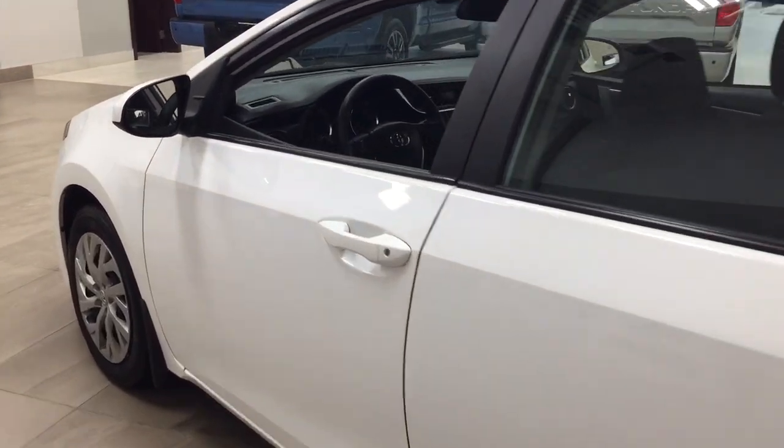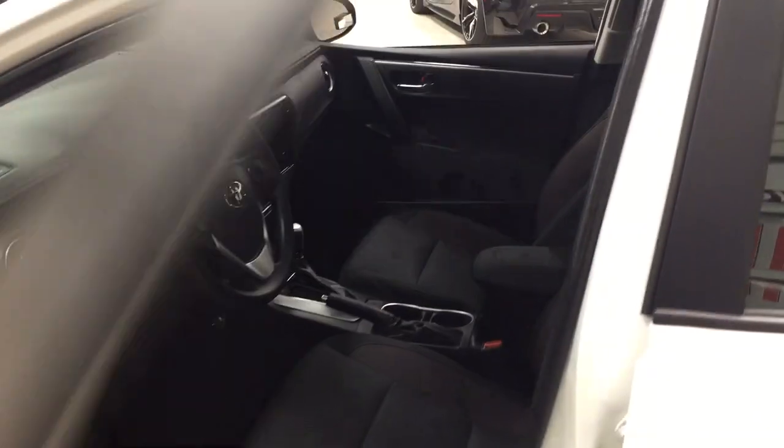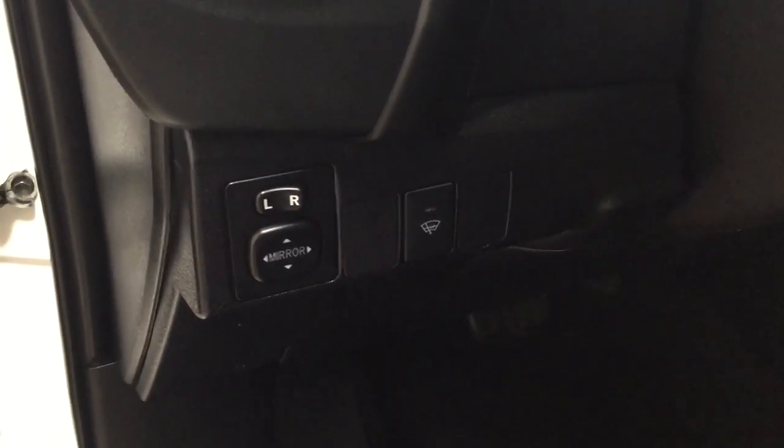To start off we're going to be taking a look at your front dash as well as your front seats, just so you have a much better idea of how much space there is. You have your black cloth seat surfaces. Over on your left hand side you're going to see your mirror controls with your window wiper de-icer. And on the inside of your driver's side door you have your window locks, power locks, and window controls.